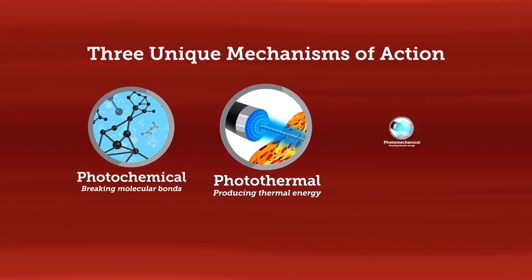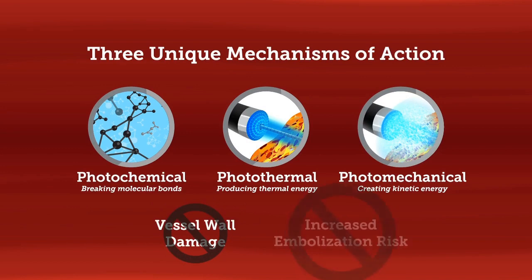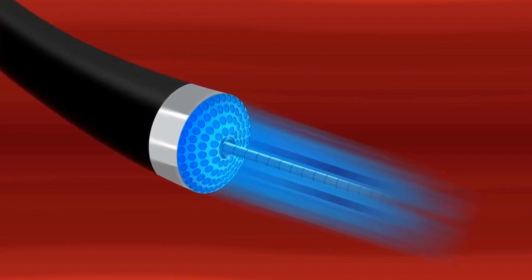These three mechanisms of action combine to power through the majority of PAD lesions while minimizing the potential harm to the vessel wall and an increased risk of embolization. Spectrenetics laser atherectomy is the trusted first-pass solution for complex and difficult PAD lesions.